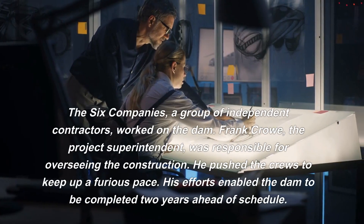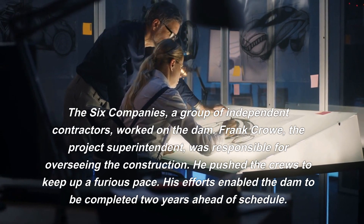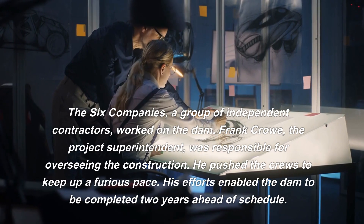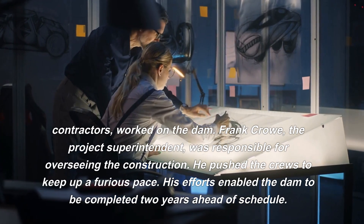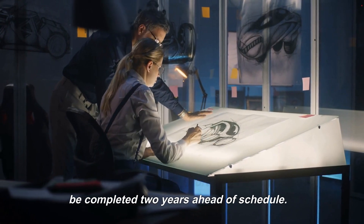The Six Companies, a group of independent contractors, worked on the dam. Frank Crow, the project superintendent, was responsible for overseeing the construction. He pushed the crews to keep up a furious pace, and his efforts enabled the dam to be completed two years ahead of schedule.